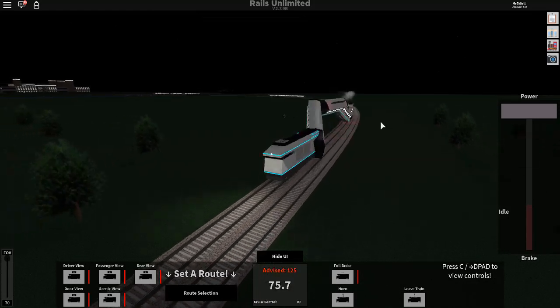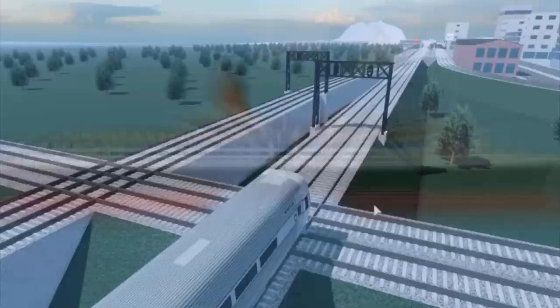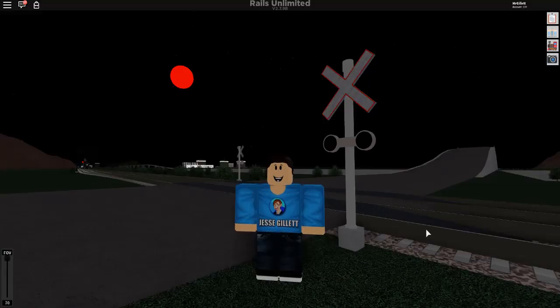We're still going. We're still absolutely fine. Just oh wow. Now we're dead. Hey guys, welcome back to another video. In today's video we are back with Rails Unlimited and we're checking out five brand new locomotives. So yeah guys, let's get into the video.